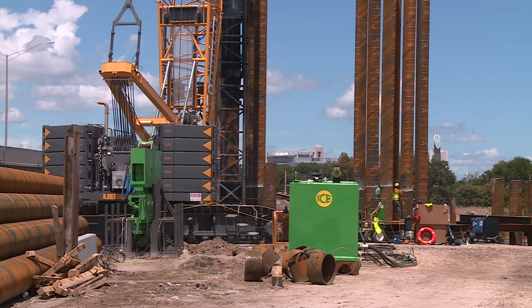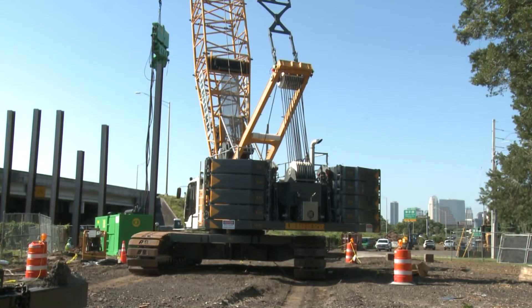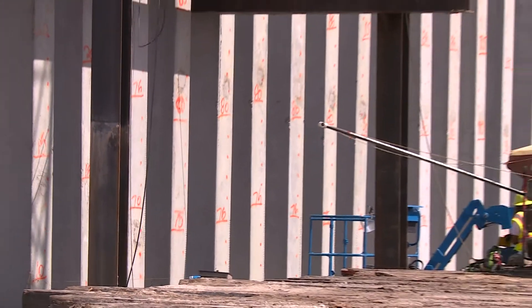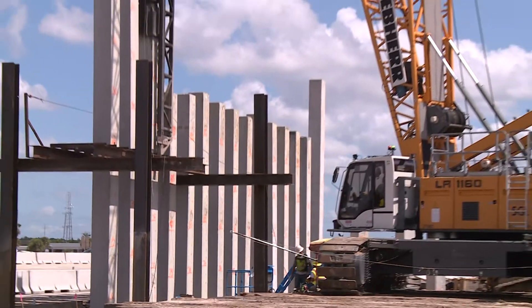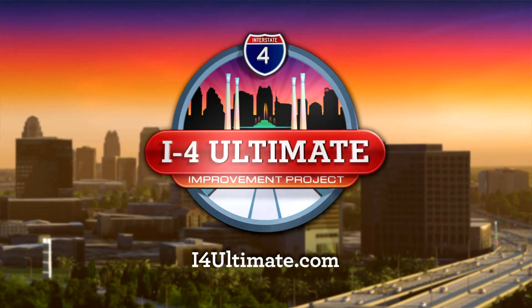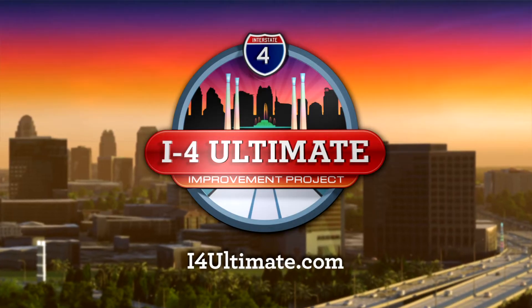And don't worry about the sounds of pile driving keeping you up at night. As part of the construction contract, pile driving is only permitted between the hours of 7 a.m. and 10 p.m. in residential areas. To find out more about pile driving and the entire I-4 Ultimate project, log on to i4ultimate.com.